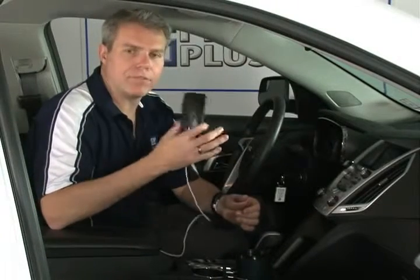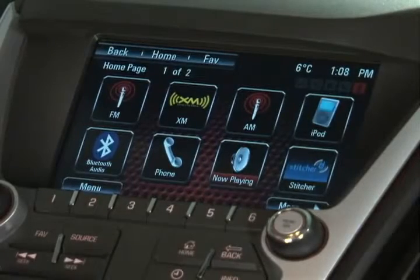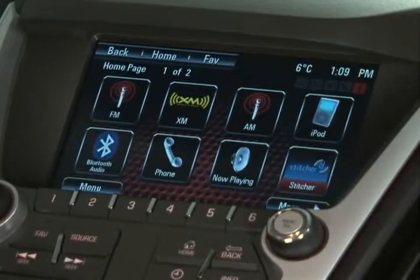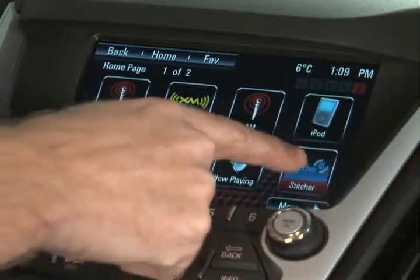Once you have all that set up and you're logged in, you can actually be connected right to your IntelliLink or MyLink radio. This means that you don't have to look at that small smartphone screen while you're listening — it shows up in full detail on your vehicle's touchscreen.